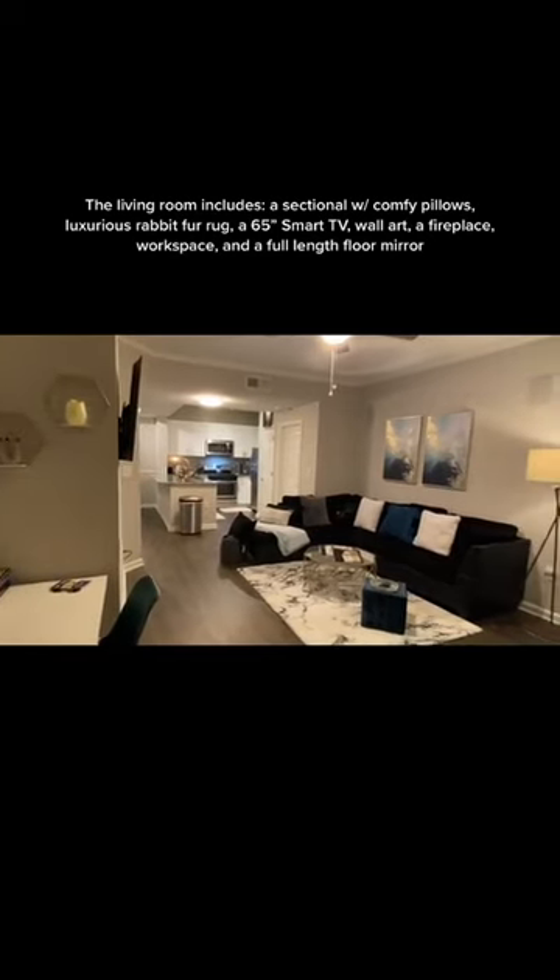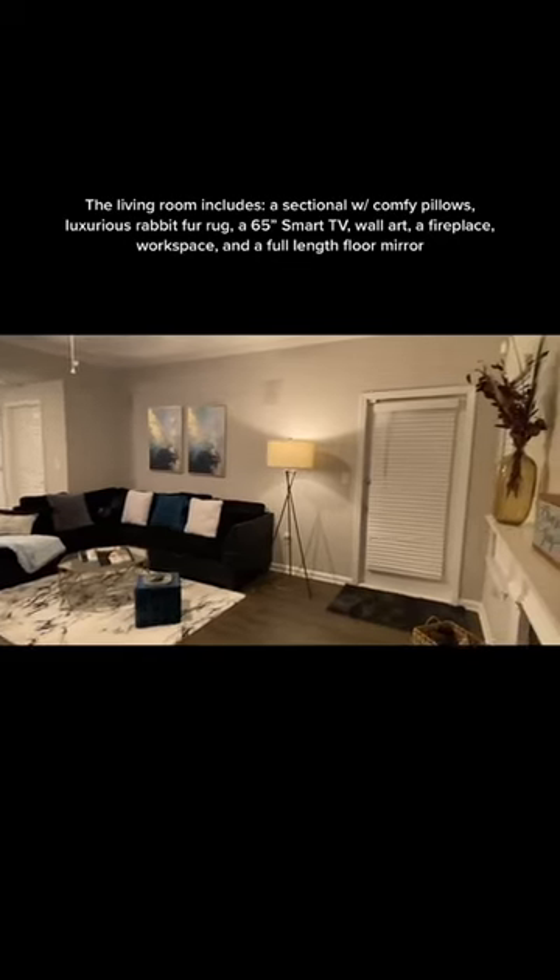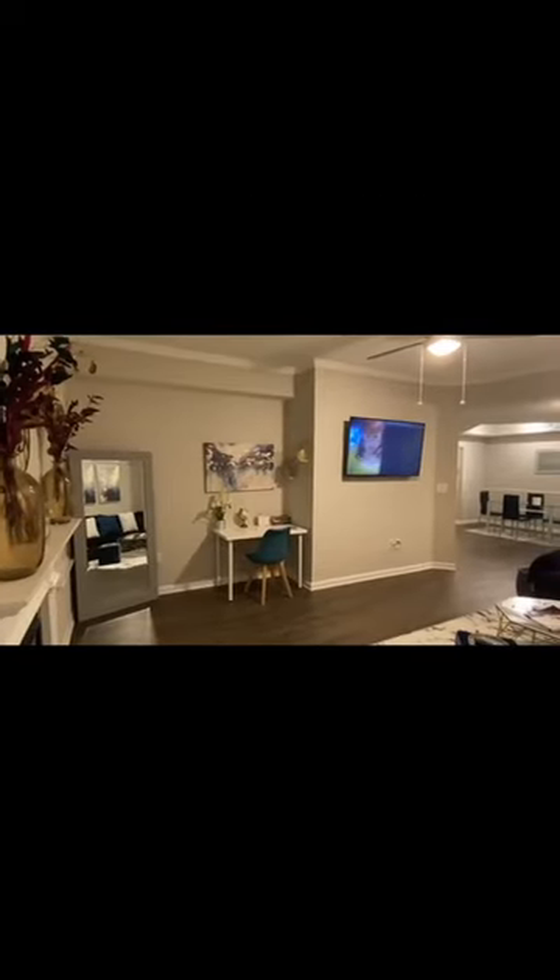The living room includes a sectional with comfy pillows, a luxurious rabbit fur rug, a 65-inch smart TV, wall art, a fireplace, a workspace, and a full-length floor mirror.